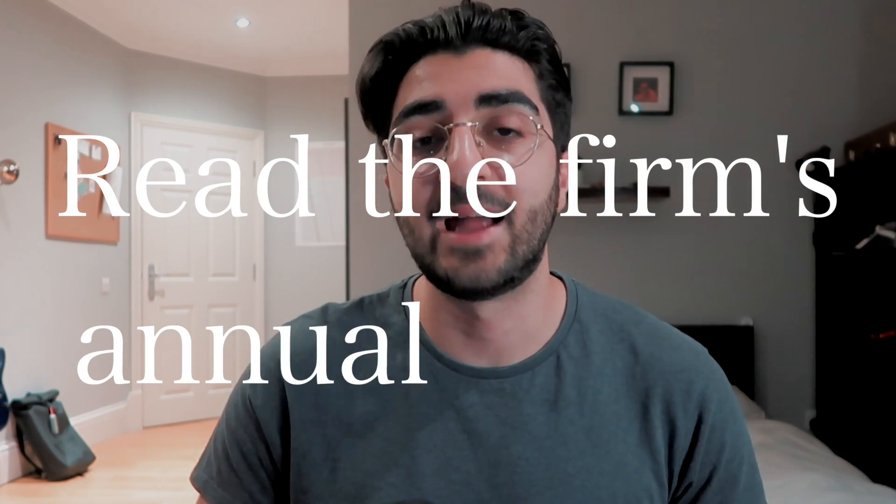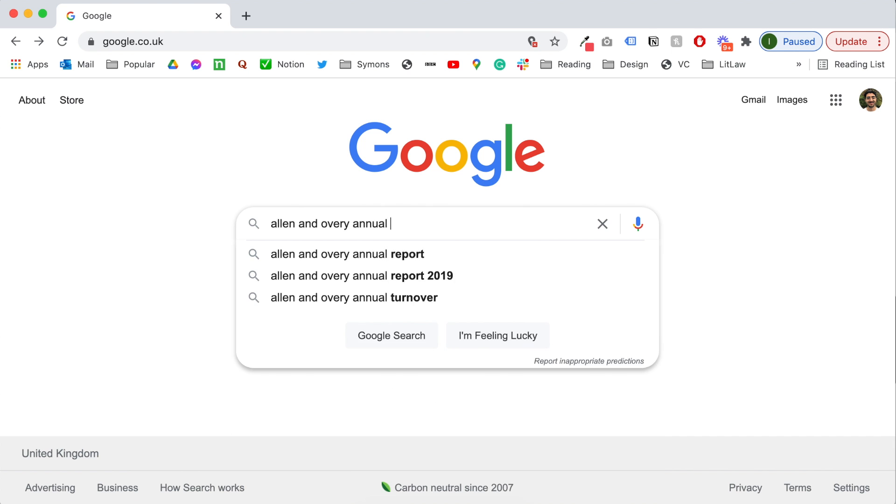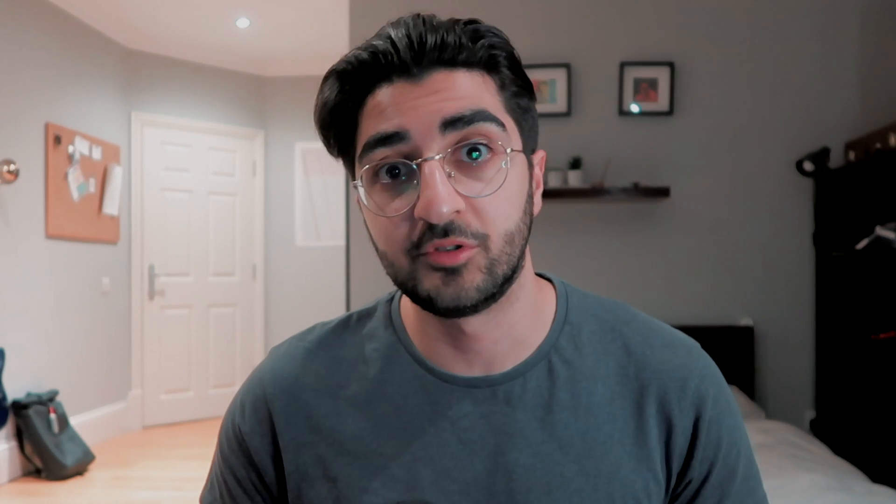The first way you can tailor your application to a specific firm is to read that firm's annual report or annual review. By reading the firm's annual report you'll be able to use information that not everyone else is using. A lot of candidates will be reading what the firm's website says, or what Legal Cheek or Chambers Student says, but not a lot will be reading the law firm's annual report.